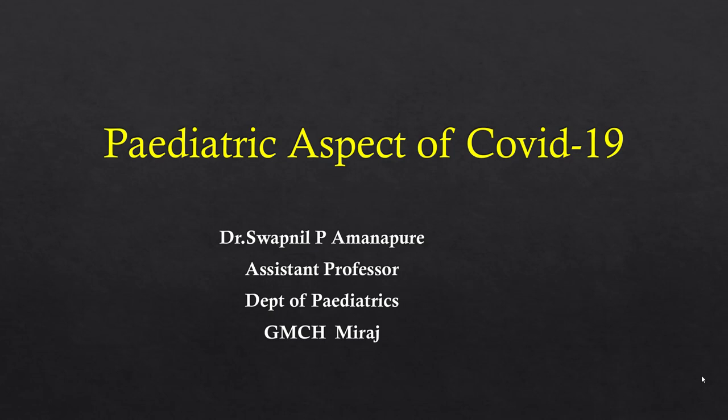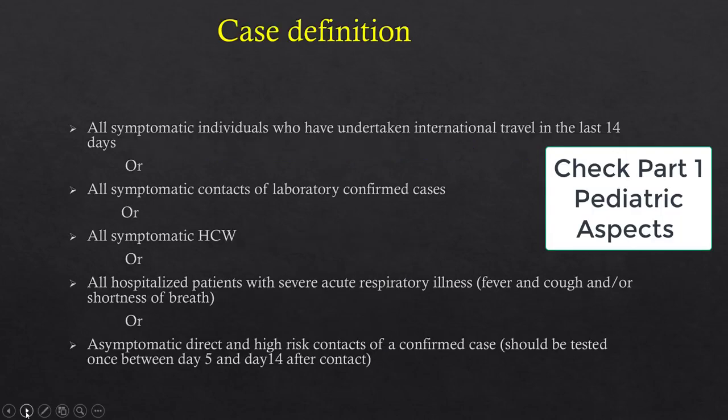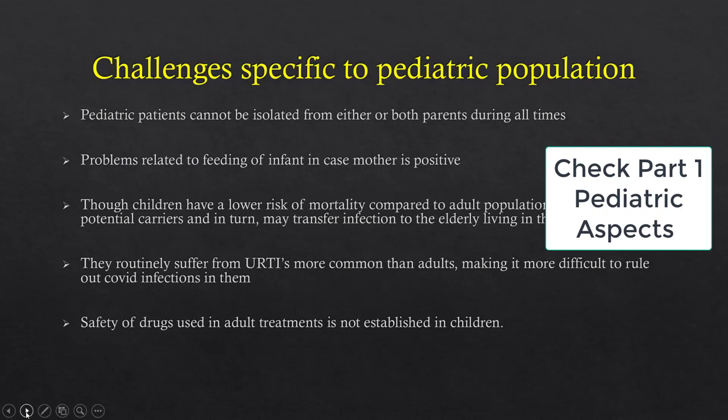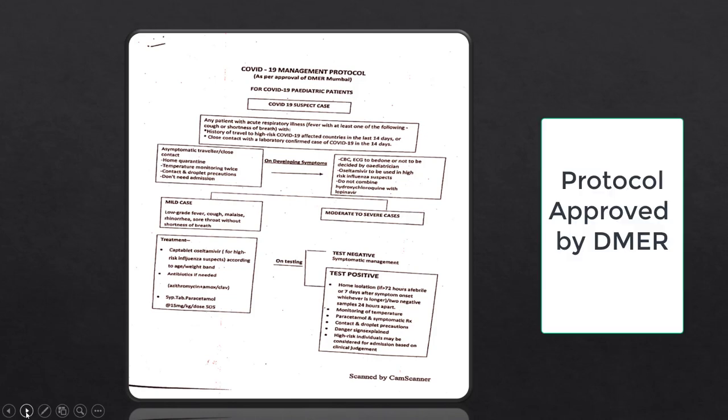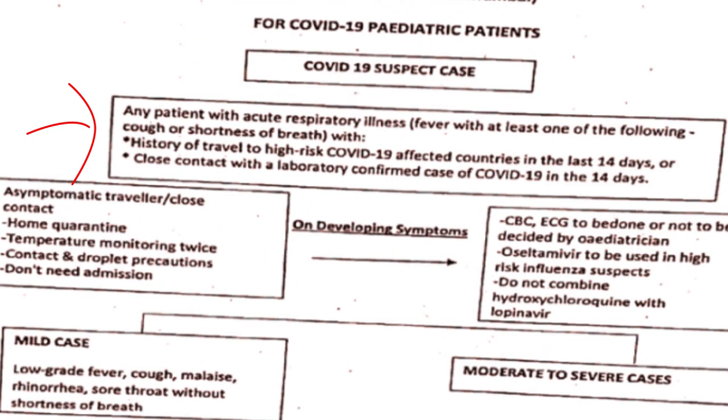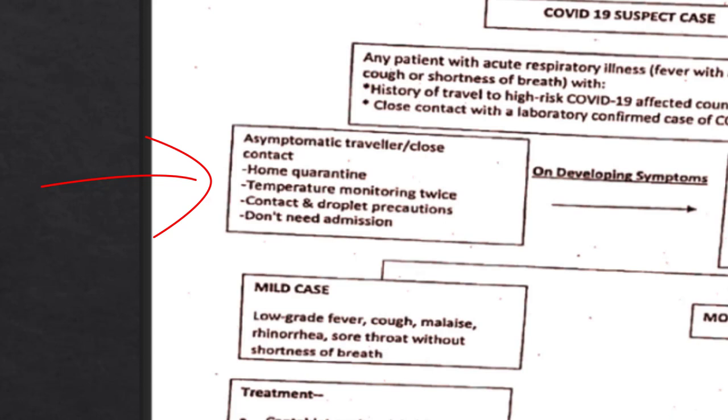Hello everyone. In the previous part we discussed challenges and other things associated with the periodic aspect of COVID-19 infection, and now we're going to get started.